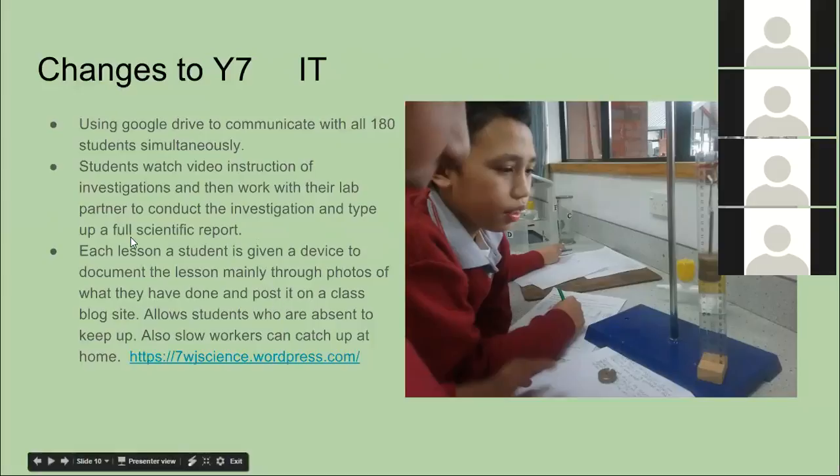In each lesson, one student is given a school device and they document the lesson mainly through photos, which gets posted onto a blog site at the end of class. This allows absent students to keep up, or slower workers to go home and catch up in their own time. All written work, drawings, and worksheets are just photographed and put on the blog site — it only takes up a few minutes of the allocated student's time and has developed a very valuable record of what we've done this year. That link is open to the public if anyone wants to have a look.